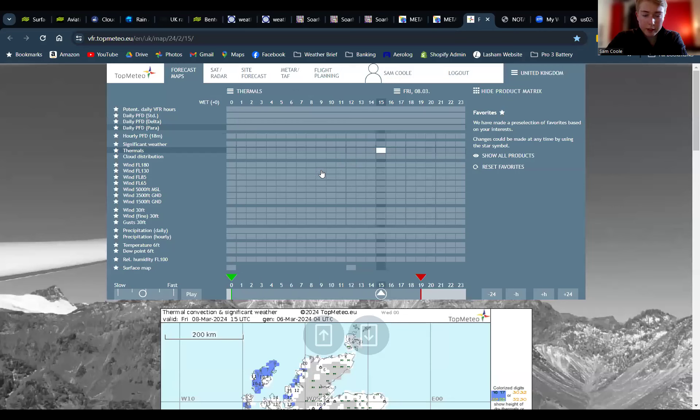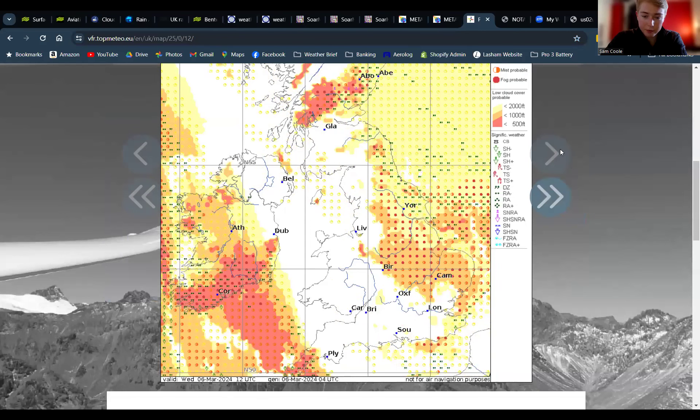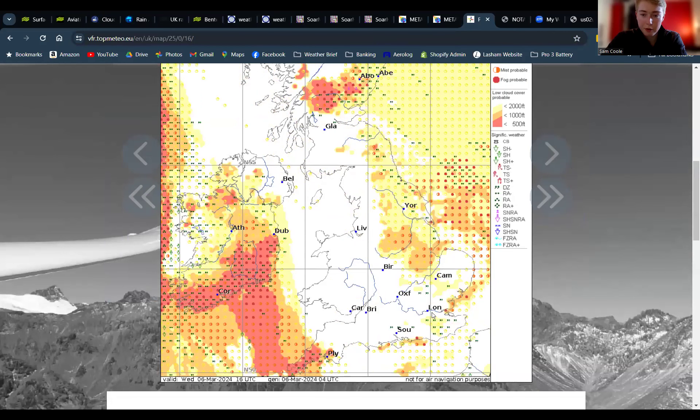Top Meteo was looking a little bit less optimistic. At 10am it's picking up quite a lot of low cloud and fog; at 11am it's lifting but potentially still below a thousand feet; by midday it's looking very clear with no cloud below a thousand feet. They are picking up some showers just around us, to the south and east through the afternoon, but they look very small and very localized — nothing to be worrying about. There are no NOTAMs today.